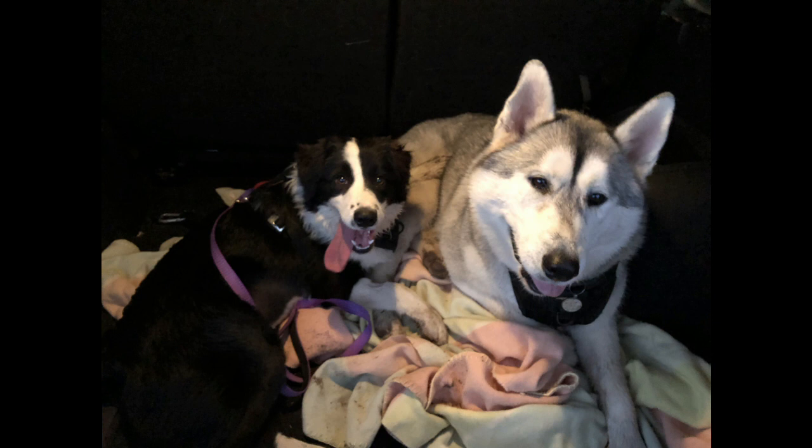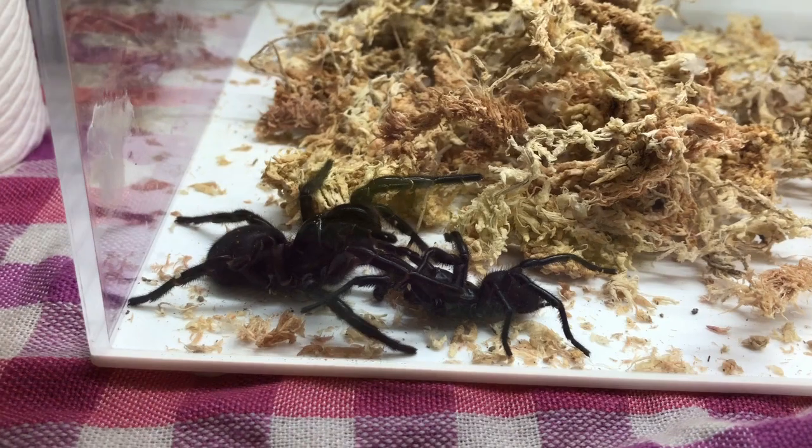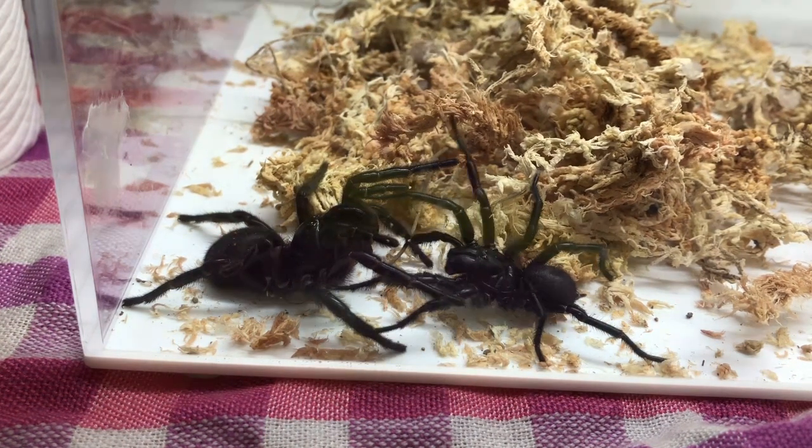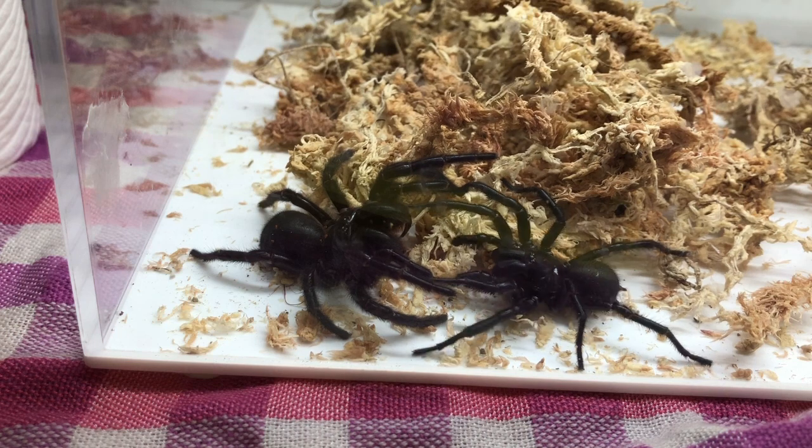Fortunately, funnelweb spiders are not considered dangerous to your pets, only to primates and their prey. So Winnie and Fezzik here are completely safe. Funnelweb spiders usually mate during the warmer months, being around November to April or May, depending on how warm the year is.